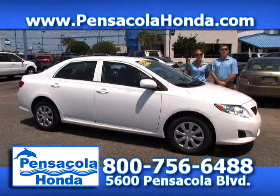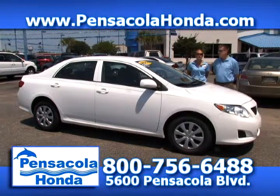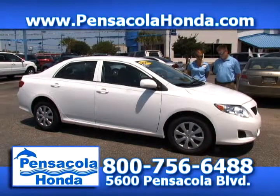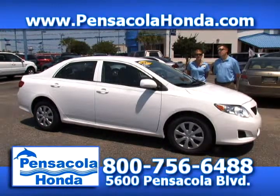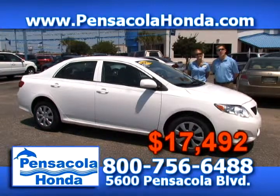This is a 2010 Toyota Corolla — another one-owner vehicle. It has keyless entry, power windows, power doors, and cruise control. A very nice vehicle, and the best thing about it is going to be your fuel economy. This one has 34,000 miles on it and we should price this one at about $17,492. Sounds like a great price. Come see us today at Pensacola Honda.